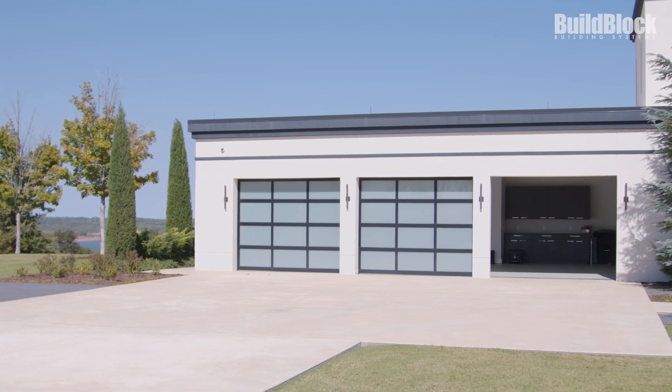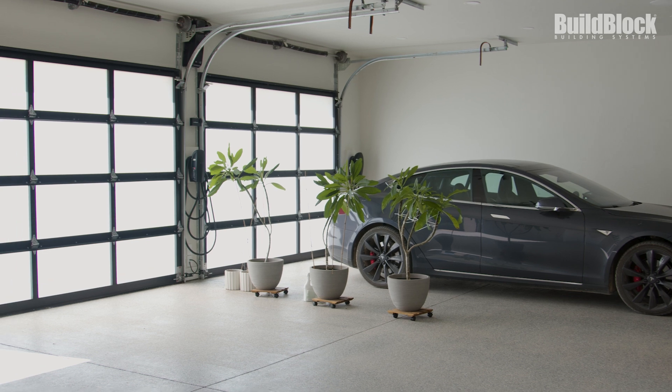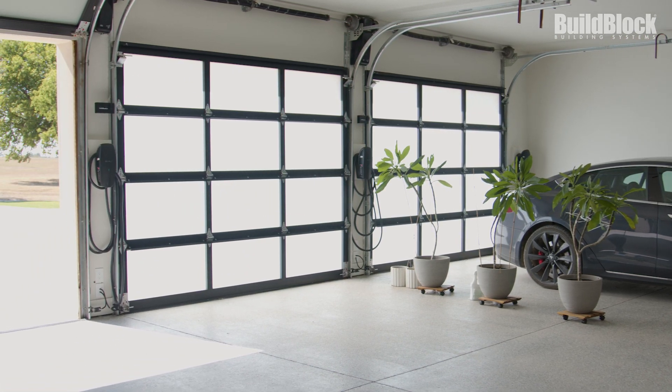In a lot of cases, people want to try to save money with ICF and they'll stick-frame the garage and will barrierize the wall between the home and the garage. In this case, we just encompassed the garage as well, so this is a full ICF enclosure, a full barrier.